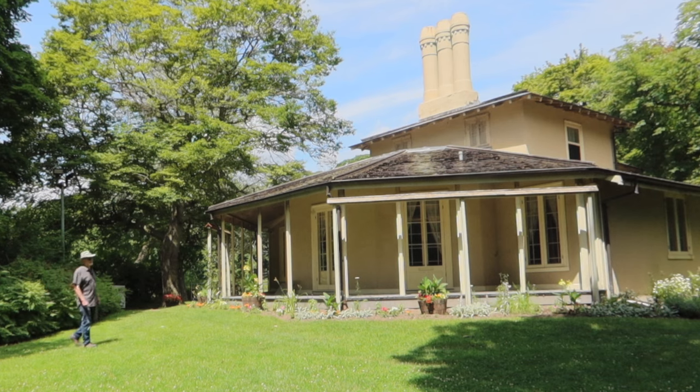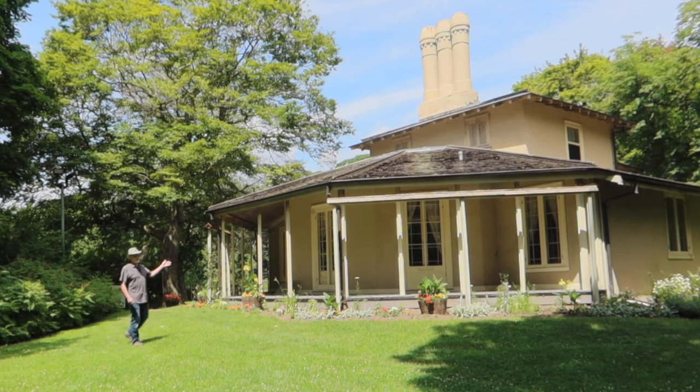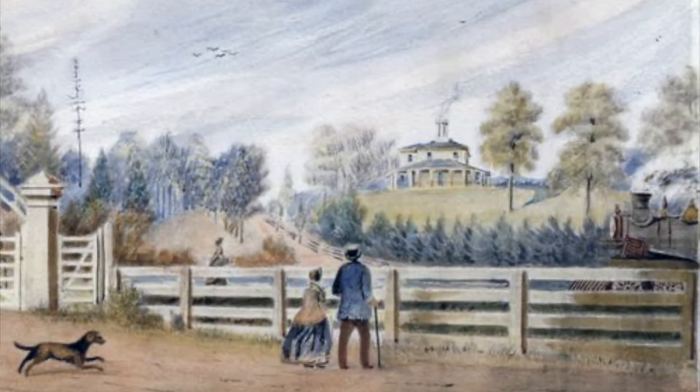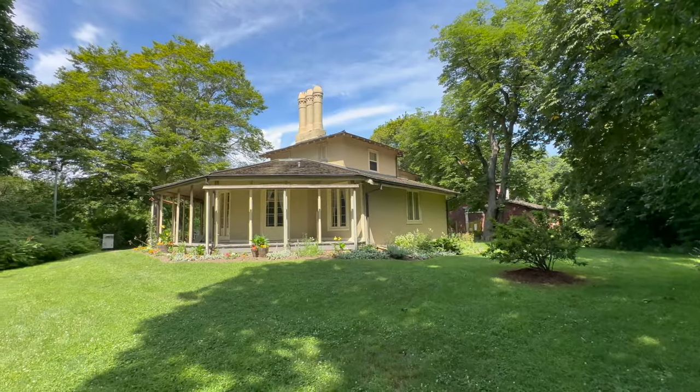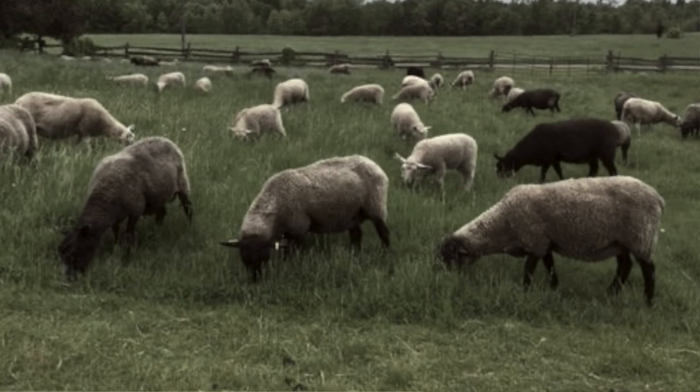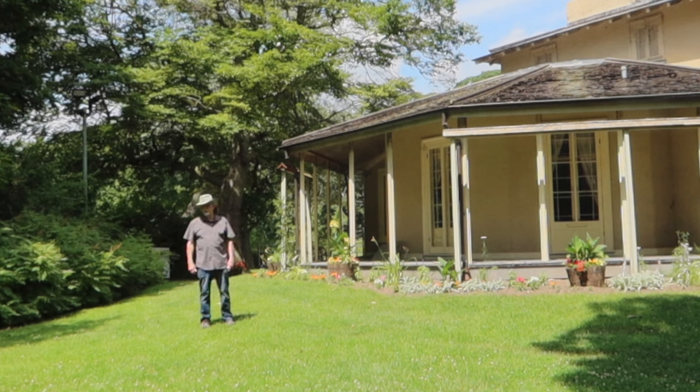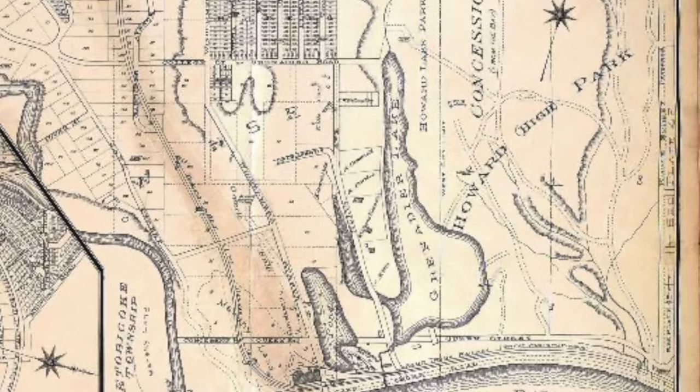He also designed and built his own home, Colburn Lodge, in 1836. It still stands here in High Park, which was originally Howard's 160-acre estate and sheep farm, then to the west of the city. In 1873, Howard donated the estate to the city of Toronto on condition that he and his wife would remain living here until their deaths and that the city would maintain the property as a park in perpetuity.